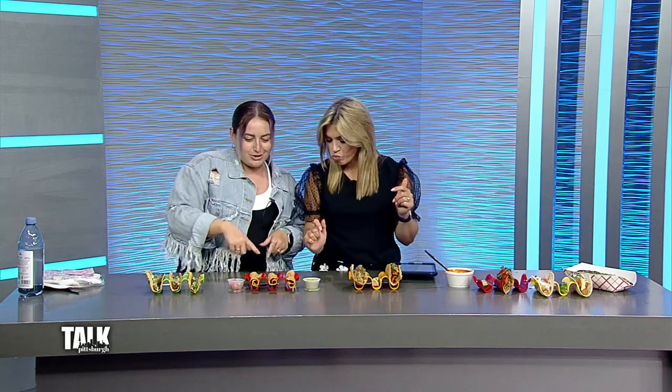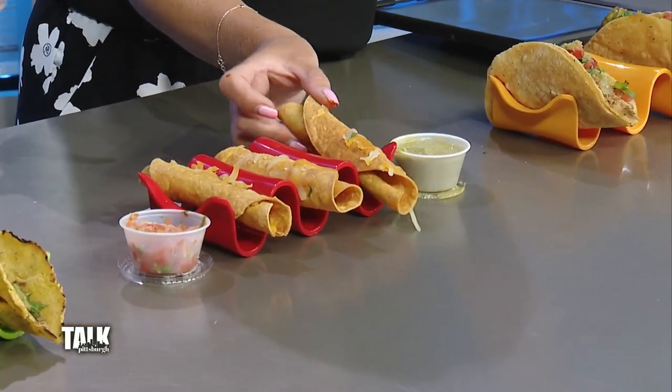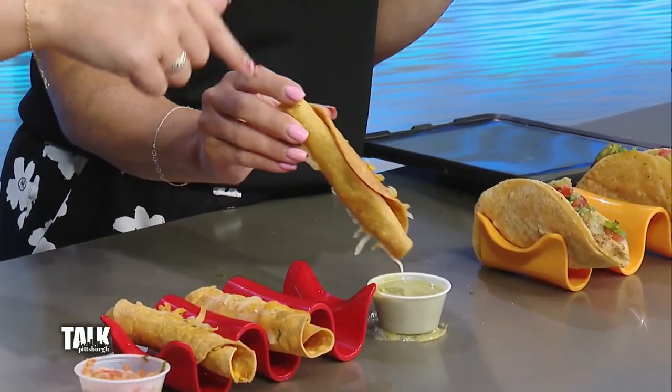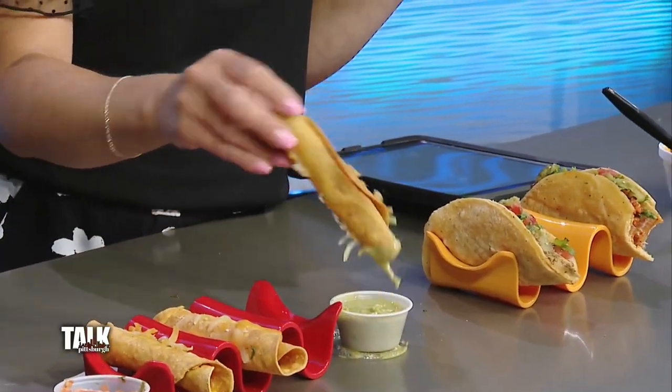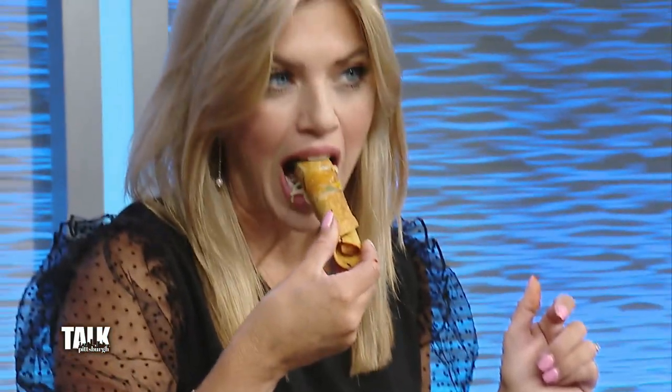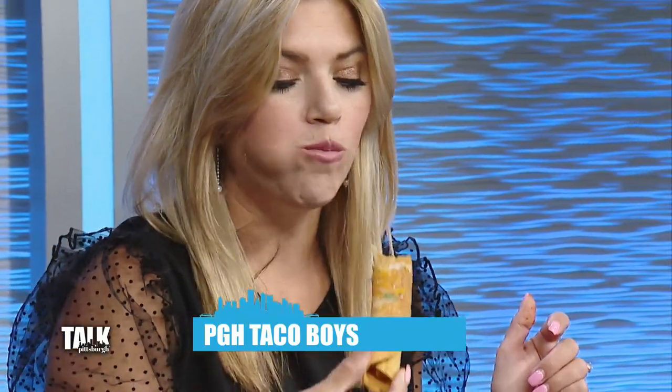Next stop — this doesn't look like a traditional taco. It's a rolled taco from El Burro, more of a taquito vibe. This one is potato and this one is chicken. El Burro is located on the North Side with another location in Regent Square. Listen to that crunch — so crunchy and so good. They're just different and that's what makes them great.